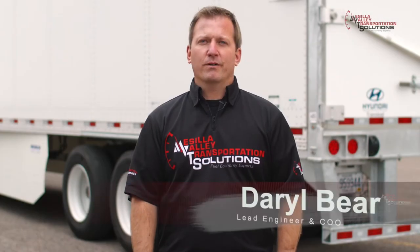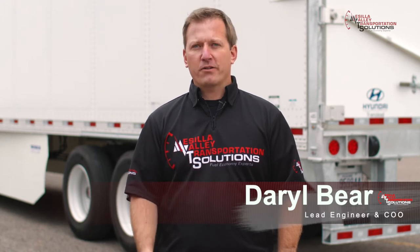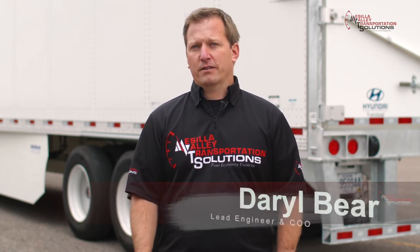I'm Darryl Baer, Lead Engineer and COO of MVT Solutions. We're in Texas doing fuel economy tests on the Michelin Energy Guard trailer end solution. We've done testing on the Michelin Energy Guard before and we saw 10 gallons per thousand miles in savings — almost nine percent.